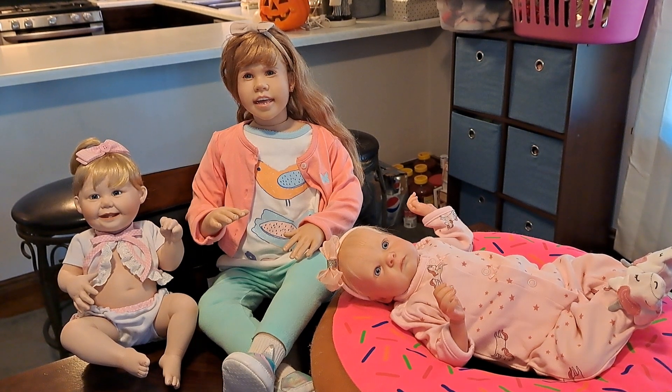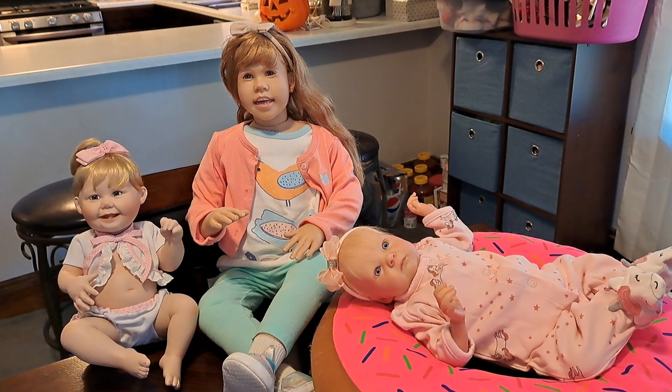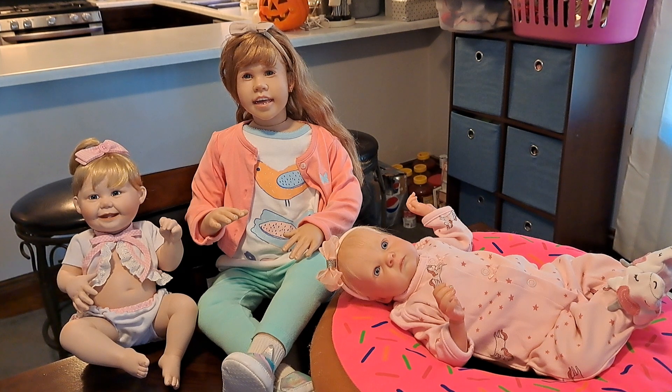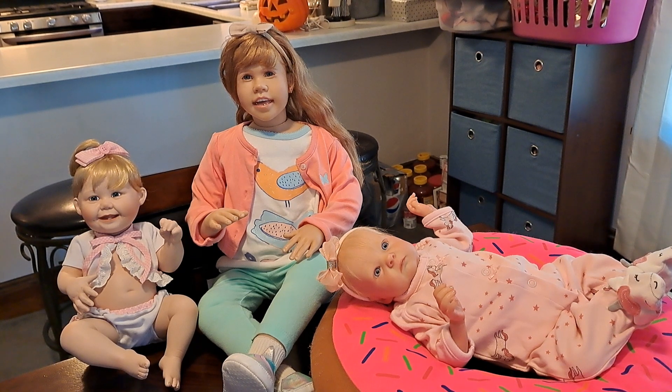Hello everybody, how are you doing? This is Bonnie from Bonnie's Pretty Puppet Reborn and Doll Nursery. How is everyone today? I hope you're feeling well. I hope you're having a good day where you've got to spend time with those that you love, that you've accomplished a few things you set out to do, and I certainly hope that you've had some time to relax and play and enjoy yourself today. Today is Wednesday, so happy Wednesday, and on Wednesday we wear pink.